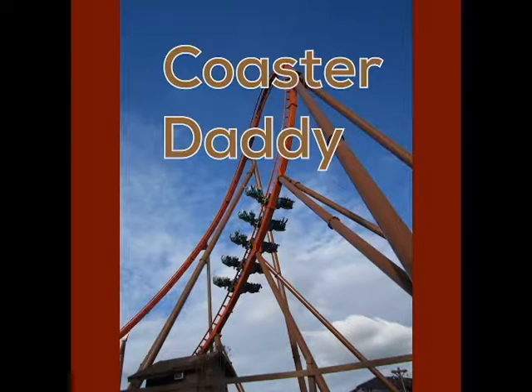Coaster Daddy here again, and today we're going to be talking about a couple exciting announcements that have taken place in the industry as of late, so stay tuned and we'll check them out.